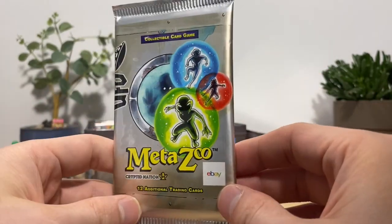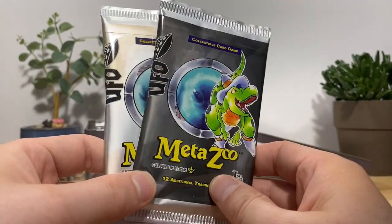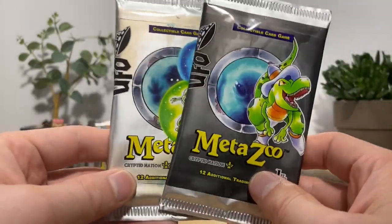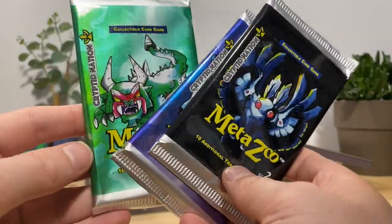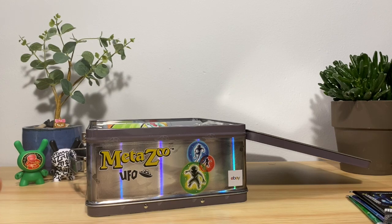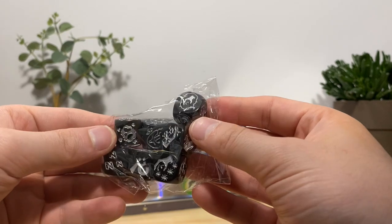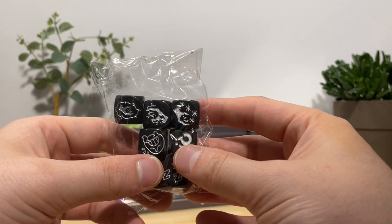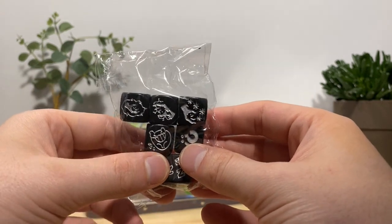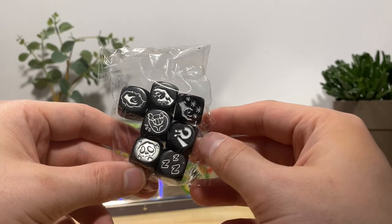We have two regular first edition UFO packs and three second edition Cryptid Nation packs, so we're getting a little variety. We also got some dice — I don't know anything about the actual game but I know all the icons mean something. I've always wanted to learn the game but I don't have anyone to play with — I have no friends. I'd imagine this is a nice thing to have if you're playing the game.